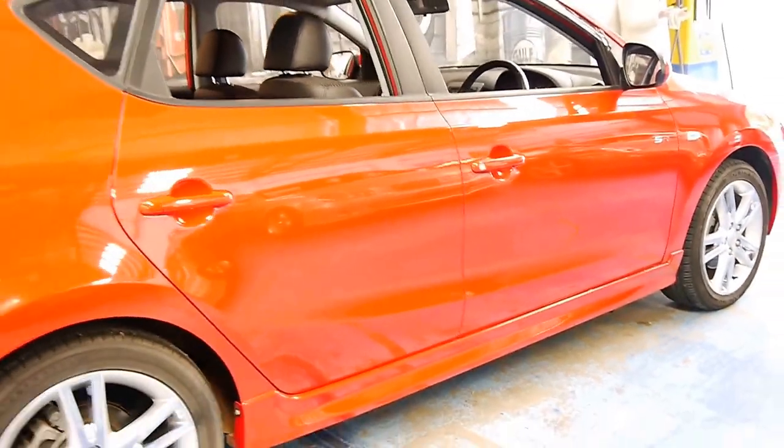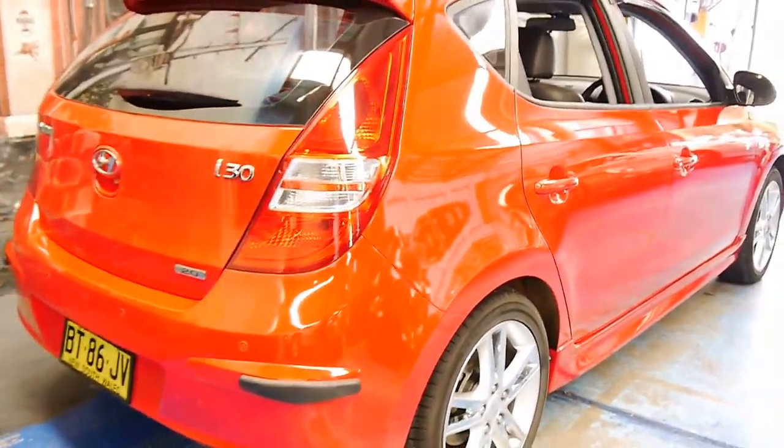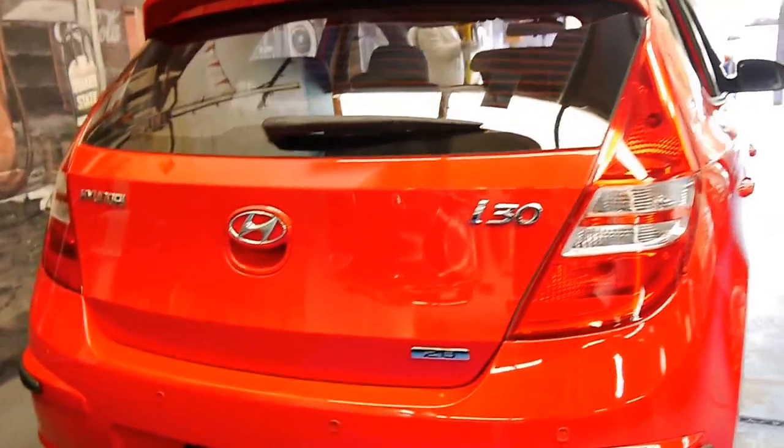The wheels are in good condition, every panel, every door, every light is in excellent condition, and this would suit a very fussy buyer. It's got the two litre petrol engine.